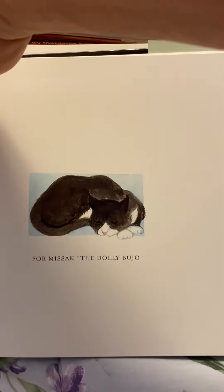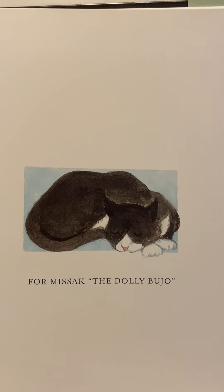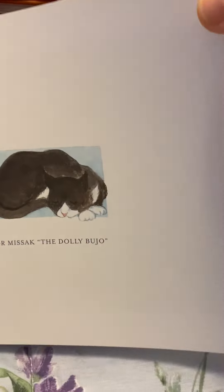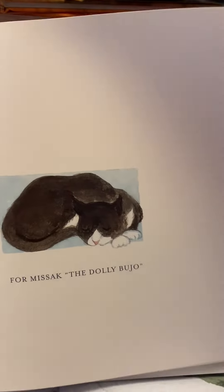And this was written for Misak. Wow, these words are challenging me this morning. That's a cute one. I'm not sure what a Dolly Bujo is. I know I have a Dolly — I've got a picture of my Dolly. Look at Cool Cat.